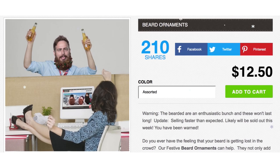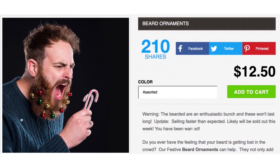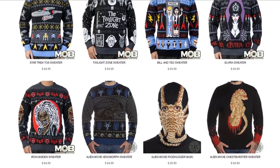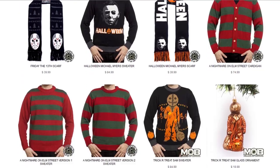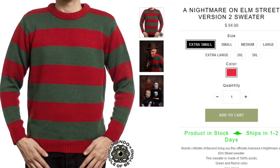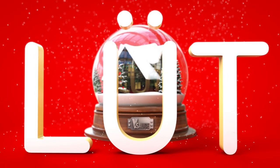Bring holiday cheer to your face follicles with beard-o-bobbles. And if you think that's horrifying, check out these horror holiday sweaters, ranging from Friday the 13th and Alien to Krampus and A Nightmare on Elm Street. Make this holiday season a dream. Happy Hall-loot days.